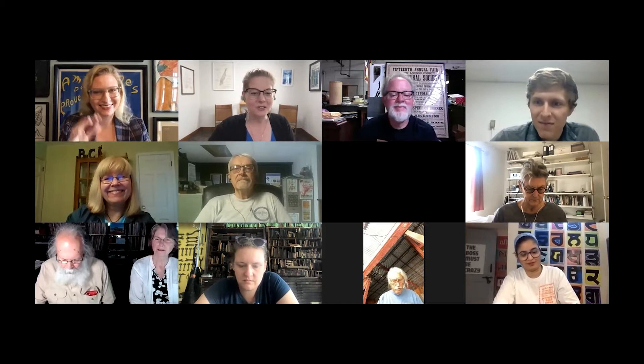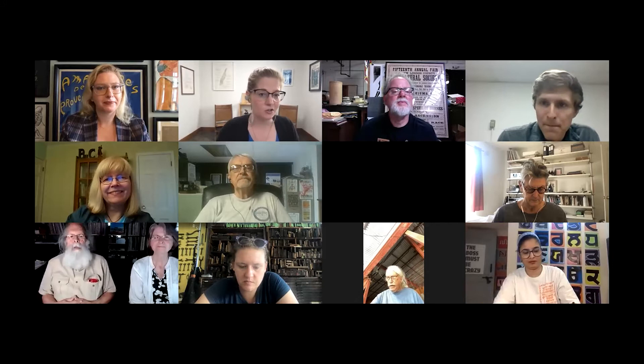Thank you again, Angelina, for joining us today. We're so excited and really can't wait to hear what you're going to share. So, I'm Angelina Lippert, chief curator of Poster House. We're the first and only museum in the United States dedicated to the art and history of the poster. We just opened in 2019 in the Flatiron District of Manhattan, and today we have three wildly different shows you can catch in person between now and August 15th.